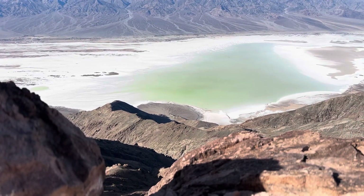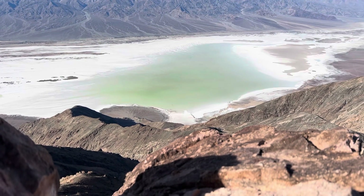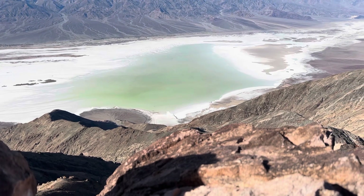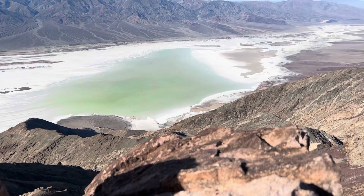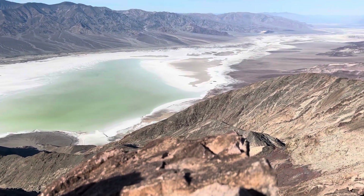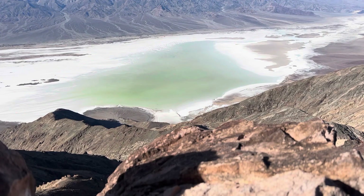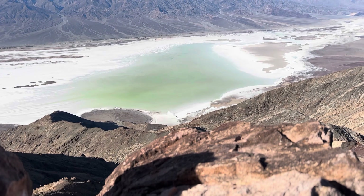We've been looking at it for a few shots now, but this is a once-in-a-lifetime event. Earlier in 2023, Hurricane Hillary arrived in Death Valley and dumped two years worth of rain in a day and formed a lake in the Badwater Basin, which is what we're looking at, 4,000 feet below us.